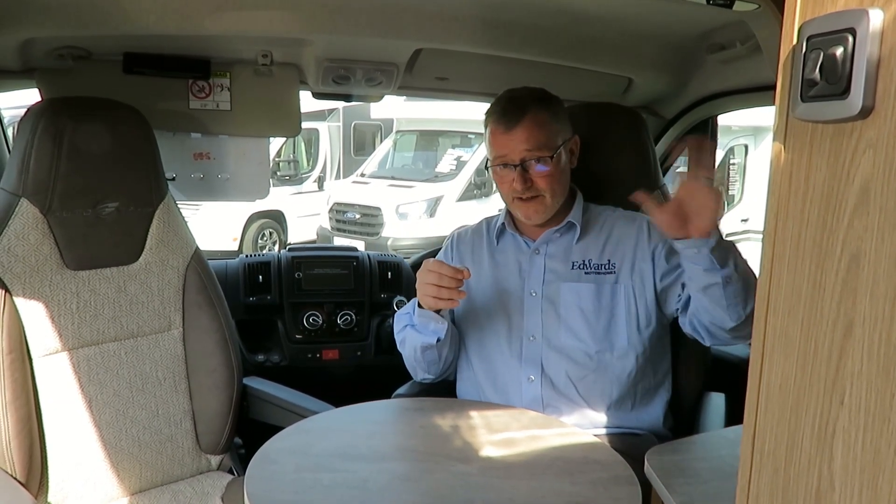The extra length comes in so handy as it allows for a compact living area at the front of the vehicle, giving you two habitation areas. So if you want to stay up late or your partner wants to go to bed early, there's somewhere to go — it's not one size fits all. There's also an extra TV point at the front and a handy coffee table.